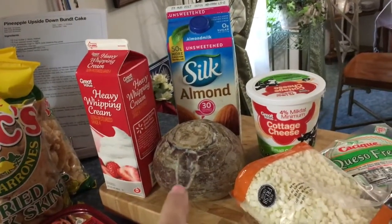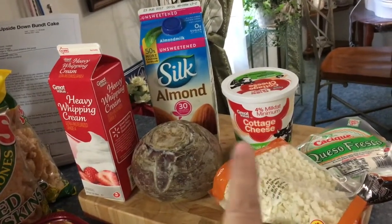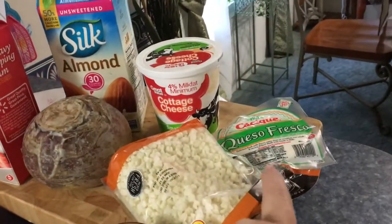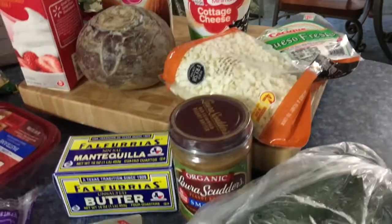I got a turnip because I'm going to try to make some turnip fries. Got some cottage cheese to help make some of my ice cream, some cauliflower rice, and some of this queso fresco — it's like a frying cheese — and I'm going to try a recipe with that this week.